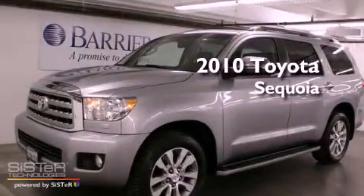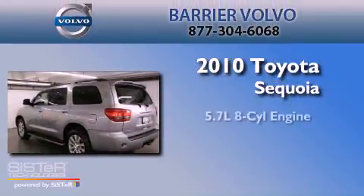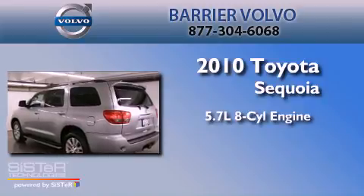This is a 2010 Toyota Sequoia. It has a 5.7-liter 8-cylinder engine, an automatic transmission, and 4-wheel drive.